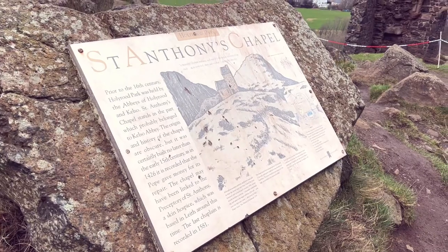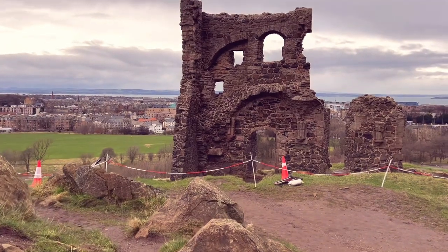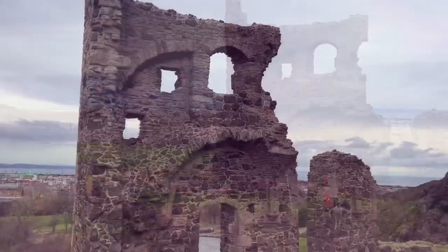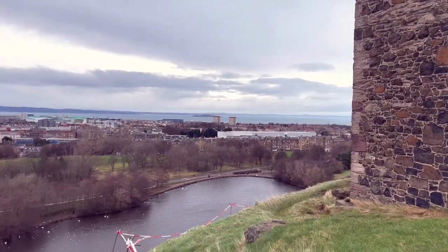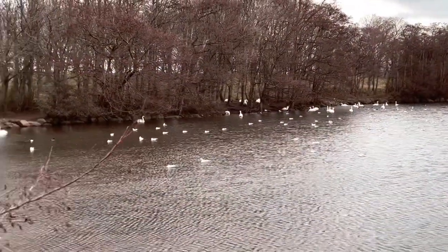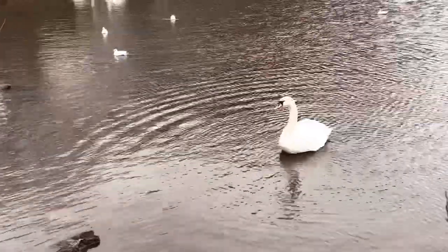Holyrood Park is also known as the Queen's Park and it's right next to Holyrood Palace, and there's also a lot of other things to do and explore. This is actually the ruins of St. Anthony's Chapel, which dates back to the 15th century, and then down below is St. Margaret's Loch, which was just a really nice tranquil spot to sit and relax after the hike and look at all the different birds.